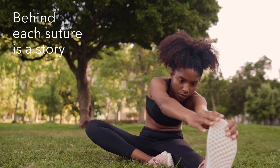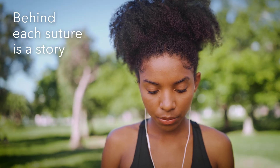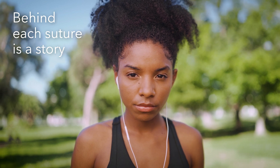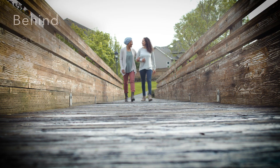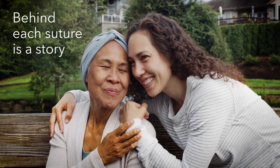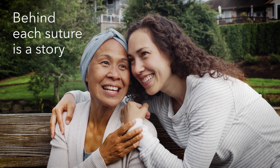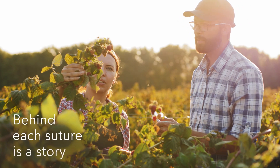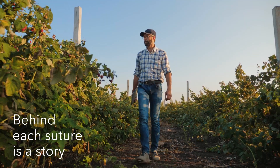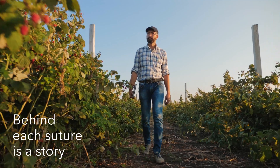Behind each suture is a story — like the story of Emma, who after plastic surgery was concerned about complications and scarring; or Kate, who was focused on recovery after her surgery for cancer and the last thing she wanted to worry about was her wound healing; or John, who needed a strong suture that held up so he could return to work as quickly as possible after his abdominal surgery.